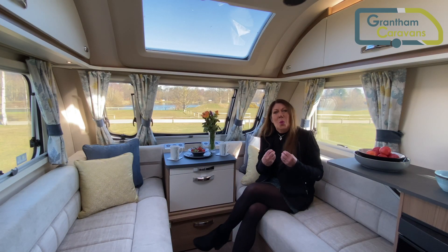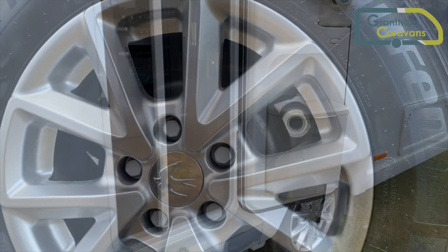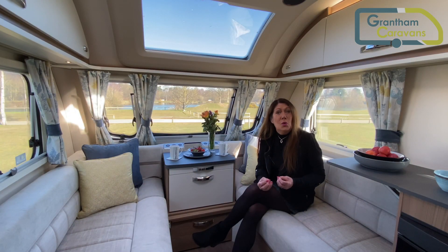Siennas come with a wide sunroof, alloy wheels, a fly screen on the door, and as you would expect a receiver to enable you to fit an Alco secure wheel lock.